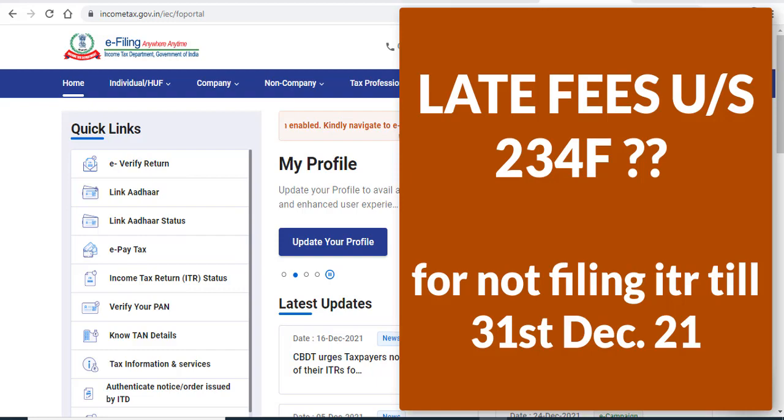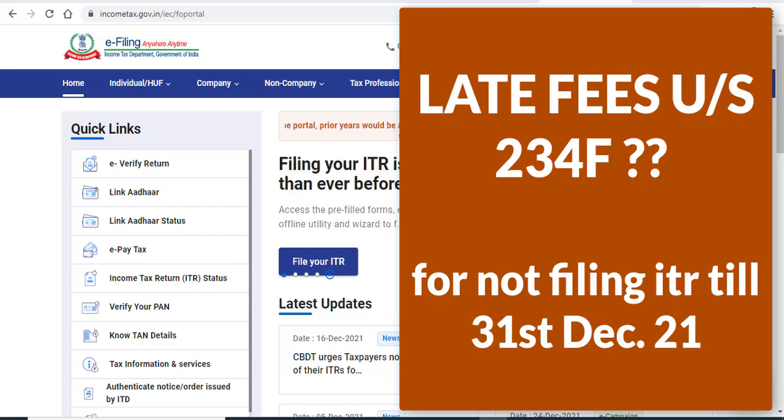Now let's talk about how much late fees you have to pay. For late fees, there are three categories. They vary according to your total income — that means how much your net income is will determine your late fees. It is a very simple criteria.